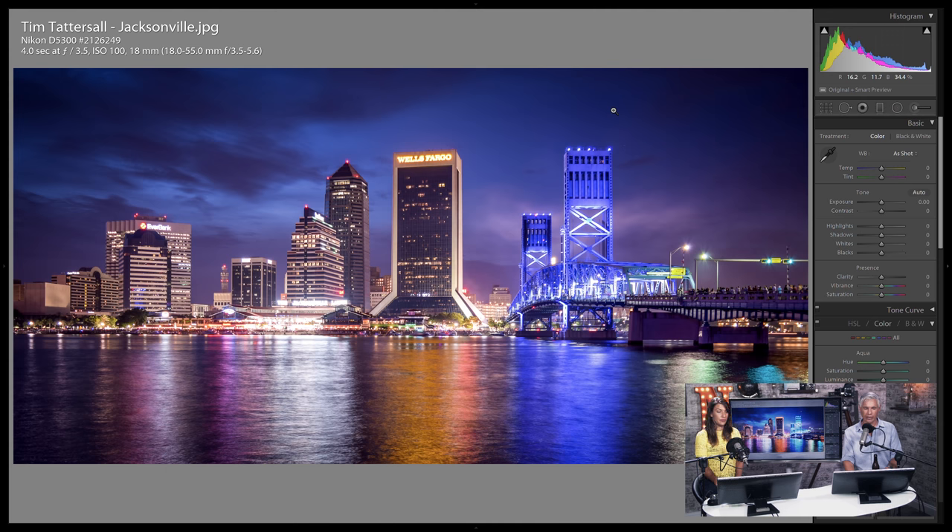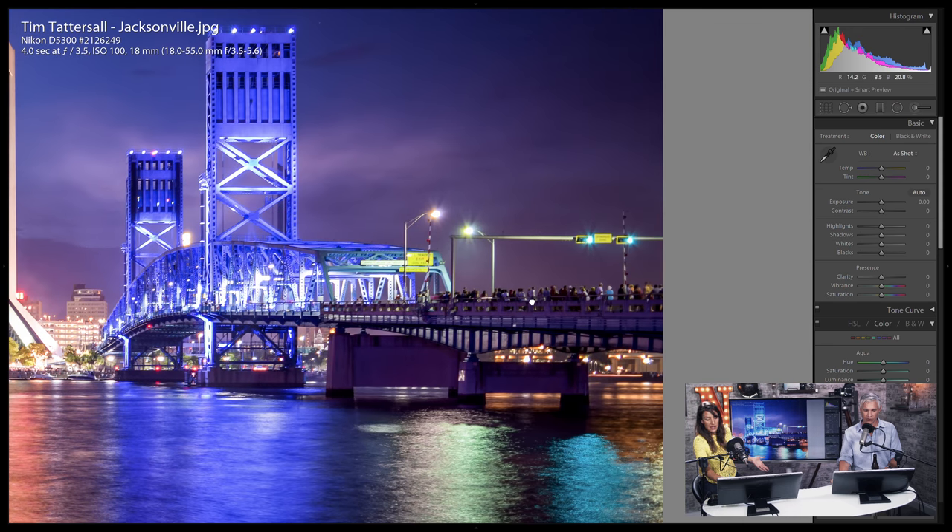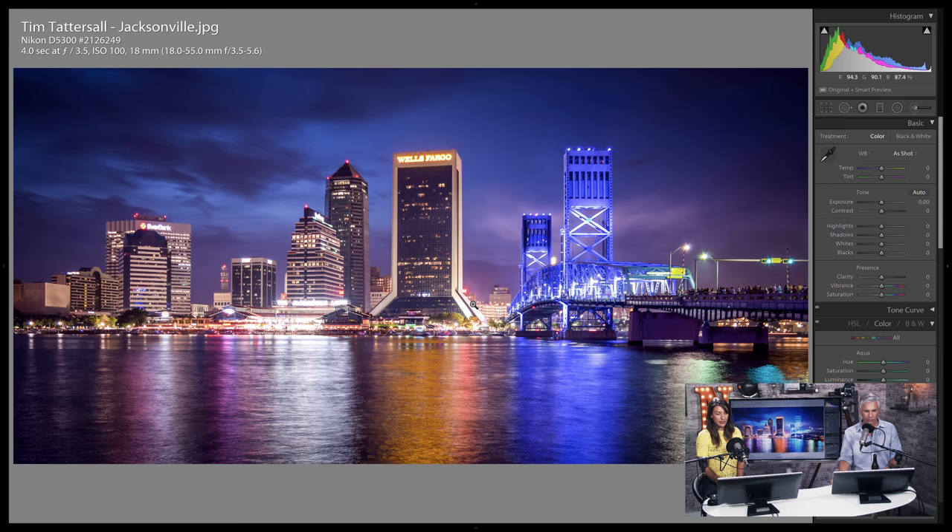Jacksonville. I love making cityscapes when I travel — it can be really hard though, because most cities don't have a decent cityscape. But this one does and everybody knows it — look at all those people. I wonder if there's a firework show going on. Great shot, beautiful colors, great sky. I'll give you a pick.